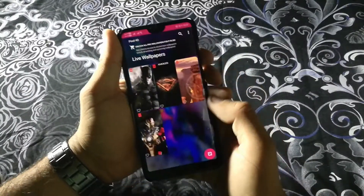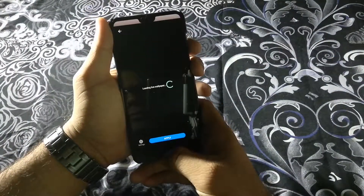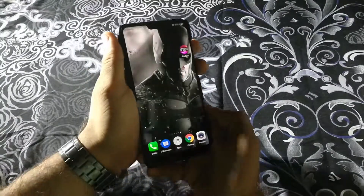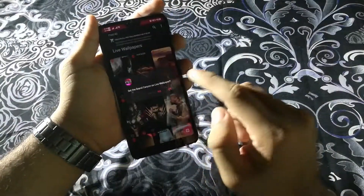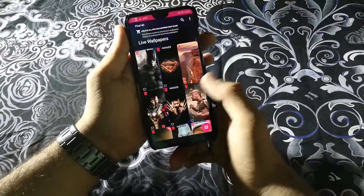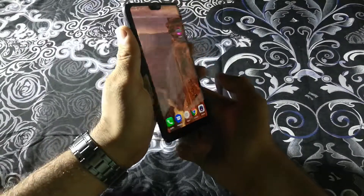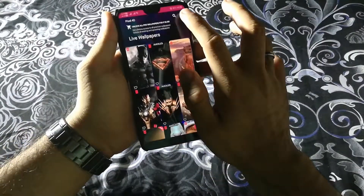I downloaded many wallpapers, let me show you my downloaded wallpapers. You can see how awesome it looks and you have many more wallpapers you can apply and download. The prices will be written there only, so if you have any issues with the prices you can go for free wallpapers. See how awesome it looks — it completely gives you the 4D look.